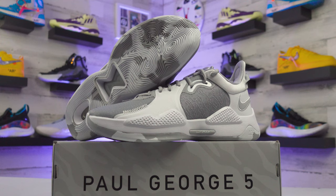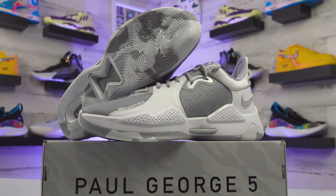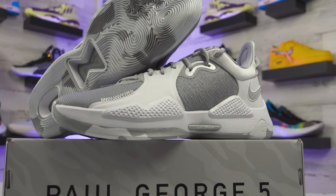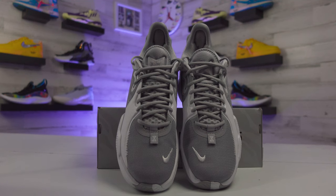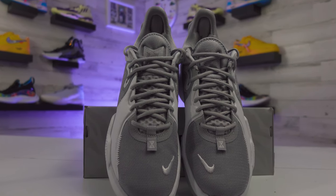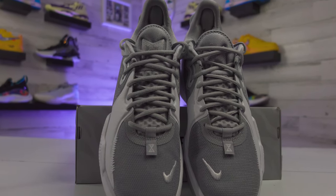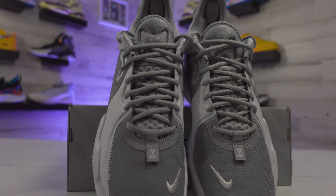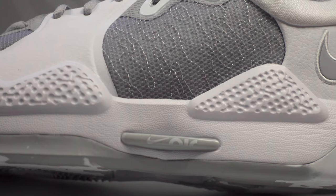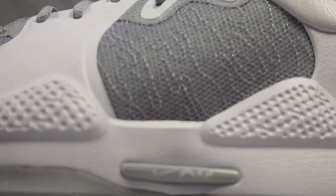Looking at the PG5s, the clear difference from the PG4 is Nike removing the zipper that ran up the middle of that shoe — I really did like that zipper. Without it you get a more simple look, but between the white overlays you'll see that gray area featuring the same camo design from the box. I do like the Nike piece working into the midsole, but it is a pretty basic look overall for the PG5 design.